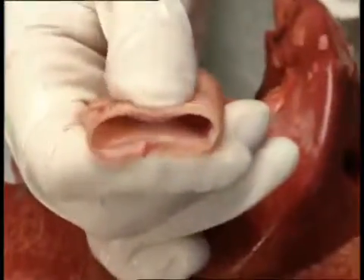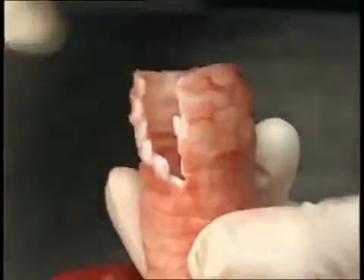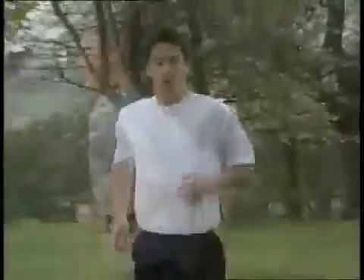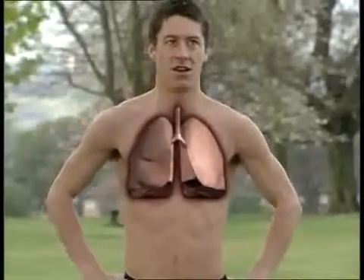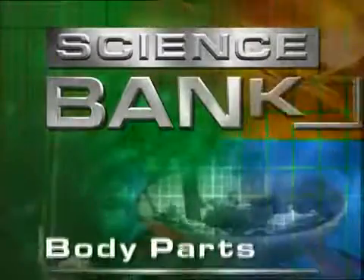Rings of white cartilage help keep this important airway open. Cut through and you can see how thick the rings of white cartilage are. Before entering the lungs, the trachea branches into two smaller tubes called bronchi, which also have rings of cartilage, vital for our survival. Exhaling allows us to get rid of waste carbon dioxide. For all mammals, this important exchange of gases happens in the lungs. Air travels in through the nose or mouth, passes into a tube called the trachea, and into the lungs.